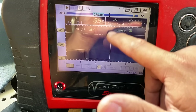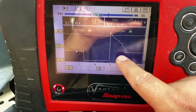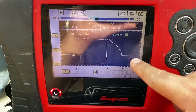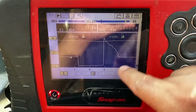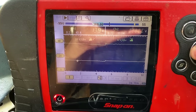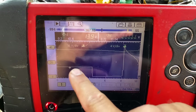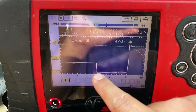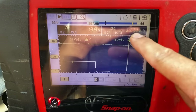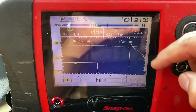However, looking at the rest of the waveform after the firing line, we don't seem to have a spark line. It kind of just gradually fades back down to system voltage. Scrolling through multiple captures, it's consistently the same — system voltage, dwell, big voltage spike, then the voltage just fades away with no burn line. That's really interesting and abnormal.